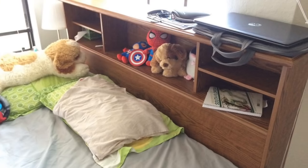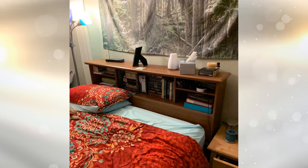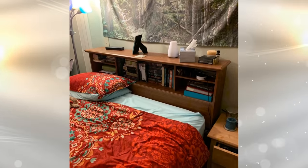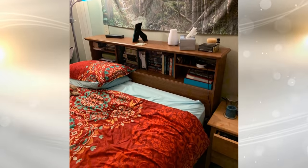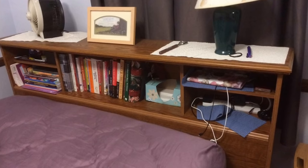18. Turn your headboard into a shelving unit for maximum usage. Rather than just have a plain flat headboard that doesn't serve any function, you can turn these into cubbies where you can add extra room for your possessions. It not only gives a better look to the idea of a headboard, but you have everything out on display.